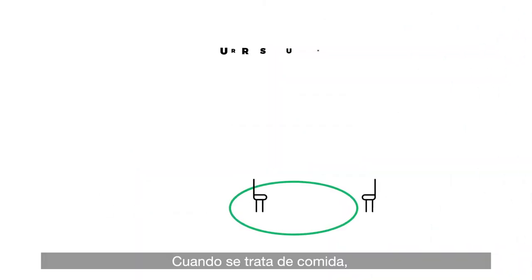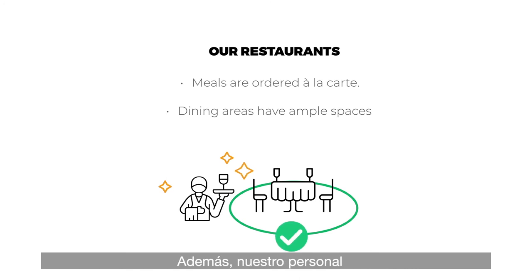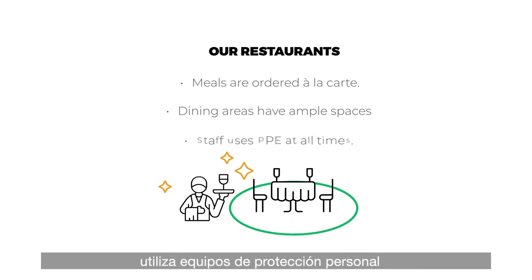When it comes to food, our restaurants and dining areas feature ample spaces and a la carte menu items. Plus, our staff uses personal protective equipment at all times.